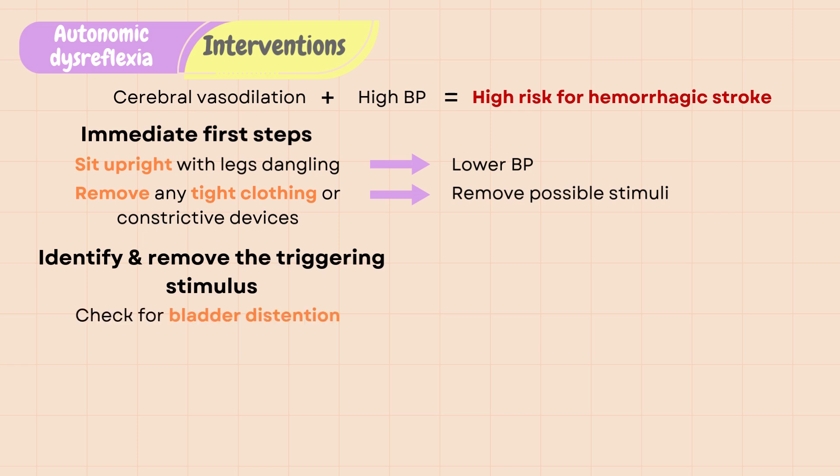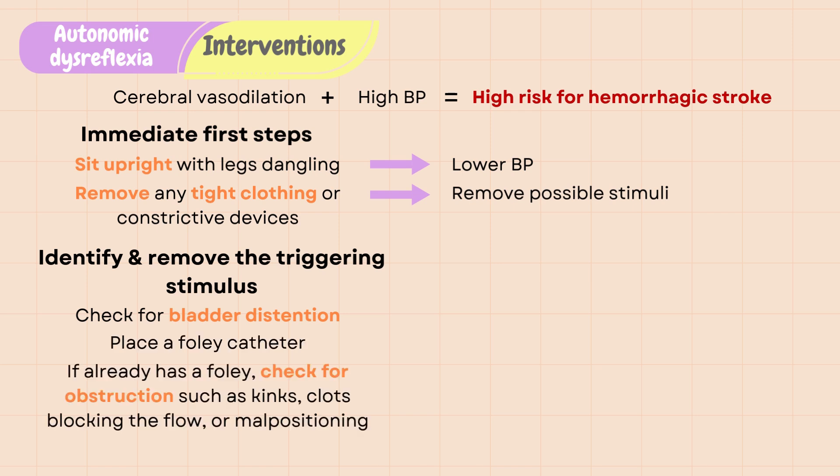Check for bladder distension as this is the most common cause. Place a Foley catheter for urinary retention, or if a patient already has a Foley, check for obstruction such as kinks, clots blocking the flow, or malpositioning. If the stimulus cannot be identified or initial maneuvers do not improve blood pressure, emergency antihypertensive medications should be initiated.